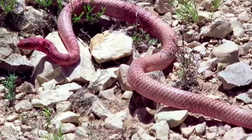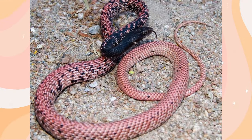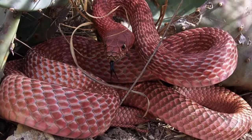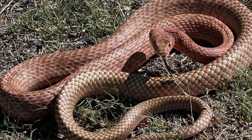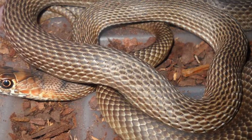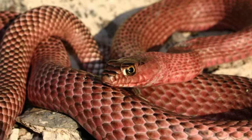The Western Coach Whip prefers locations with loose soil for rapid and nimble movement. It is an opportunistic predator, mostly consuming rodents, lizards, birds, and even other snakes. Its extraordinary speed and agility allow it to hunt and catch prey, which it then subdues using its teeth. This snake is also a capable climber and burrower. When under threat, it may coil and vibrate its tail to produce a rattlesnake-like sound, alerting prospective predators.